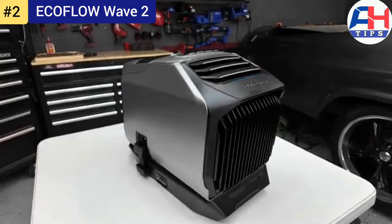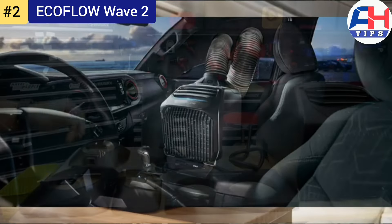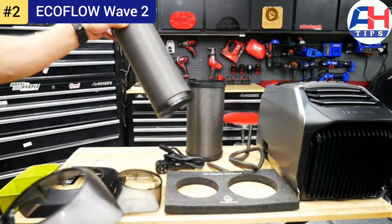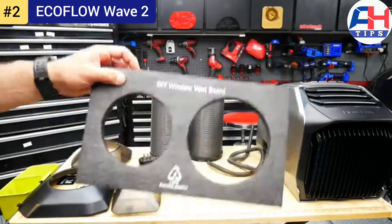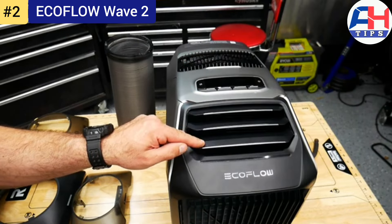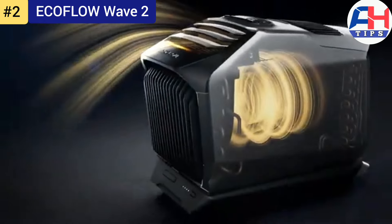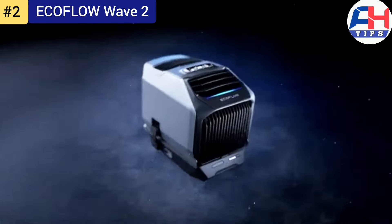Number two: EcoFlow Wave 2. The EcoFlow Wave 2 is a highly anticipated portable air conditioner making waves in the market with its advanced features and impressive performance. Designed to deliver powerful cooling and heating, it is suitable for various environments from outdoor adventures to emergency cooling at home. It boasts an impressive cooling capacity of 5,100 BTU, capable of cooling a 10 square meter room from 86°F to 75°F in just eight minutes. It also features a heating mode with 6,100 BTU capacity.